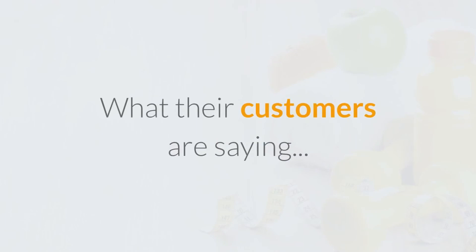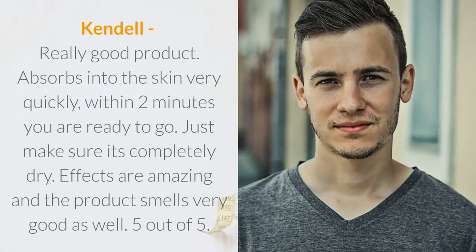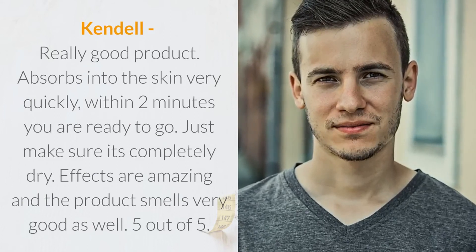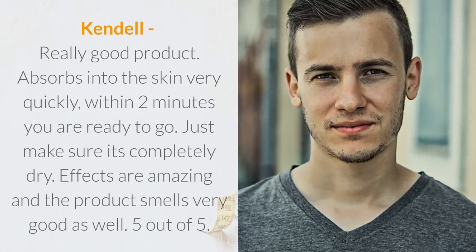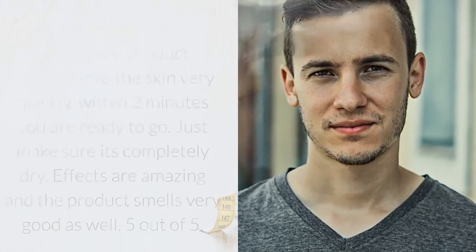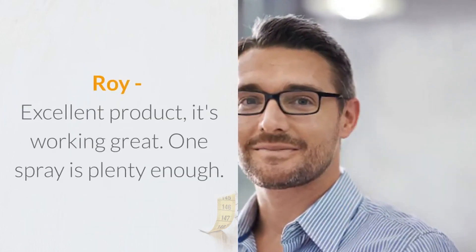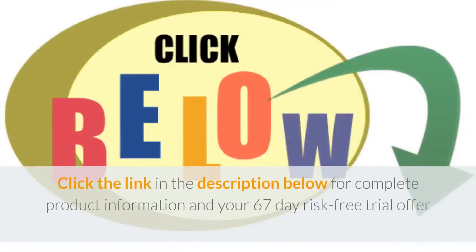What their customers are saying: Kendall says it's a really good product. It absorbs into the skin very quickly — within 2 minutes you are ready to go. Just make sure it's completely dry. Effects are amazing and the product smells very good as well. Excellent product, it's working great. One spray is plenty enough. Click the link in the description below for complete product information and your 67-day risk-free trial offer.